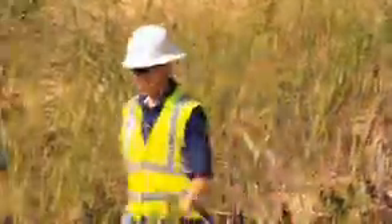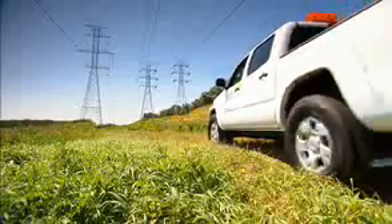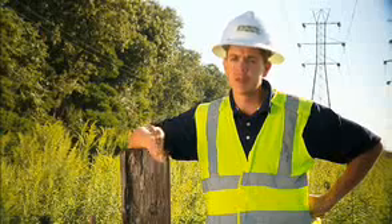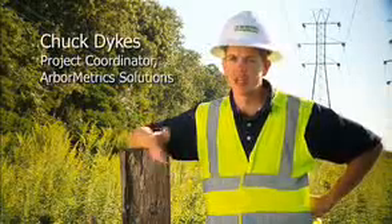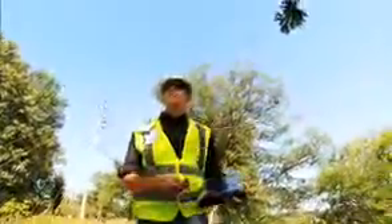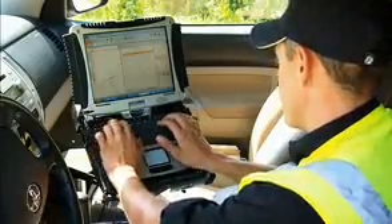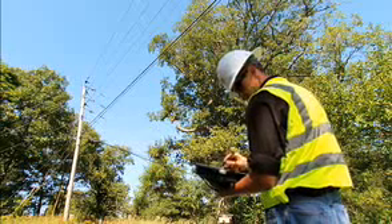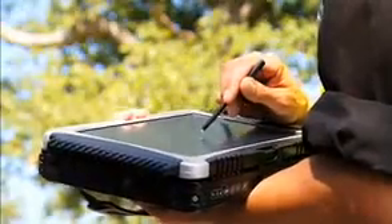I'm a utility arborist for Arbometric Solutions. A typical day for me would start on a right-of-way. I would patrol the entire right-of-way from substation to substation. I'm responsible for identifying hazard trees within the right-of-way, brush, and any item that may be encroaching into the easement. I'm also responsible for contacting a homeowner, contacting any local government, and handling any permitting issues that may come up. Once I've identified the hazards within the right-of-way or the items that need to be controlled, I then report the information back to the tree crews.